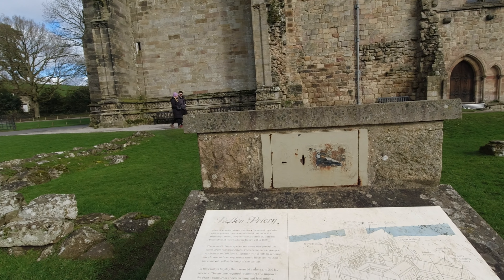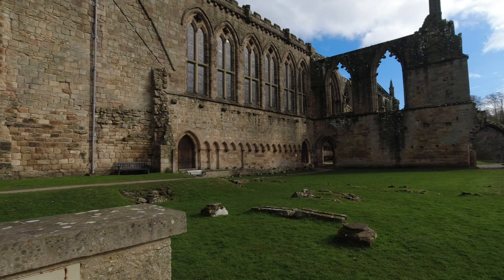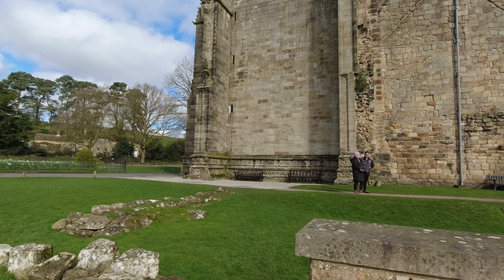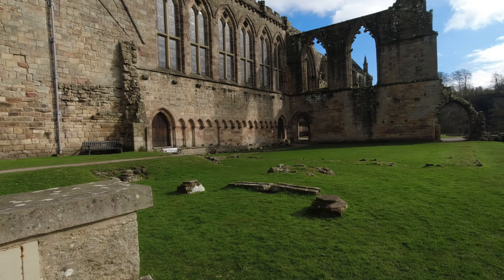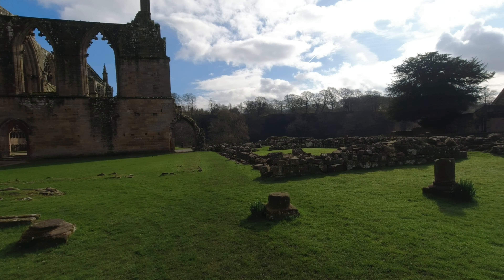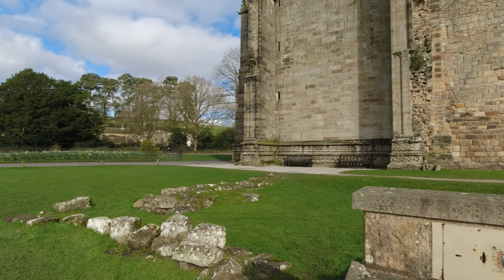Already mentioned Alice de Romilly — she offered the black canons of the Order of St Augustine the sheltered site of Bolton in 1155. Here they thrived despite various setbacks until the dissolution of their order by Henry VIII in 1539. The monastic landscape we see today was part of a much larger monastic estate — there were barns, granges, workshops and orchards, together with a mill, bakehouse, brewhouse and tannery, which contributed to the economic self-sufficiency of the canons.